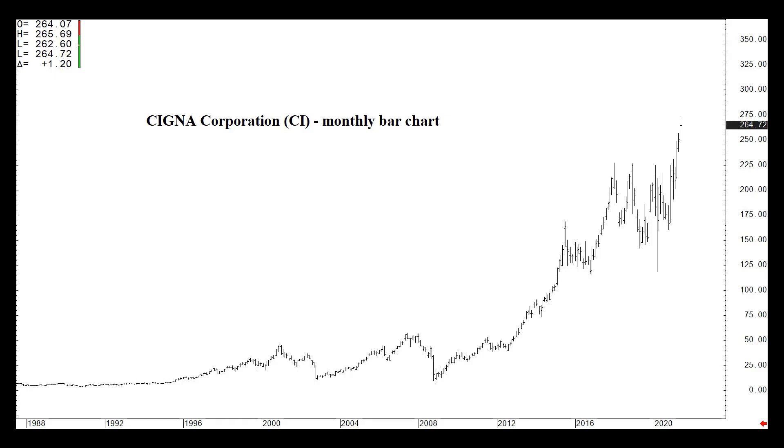You're looking at a monthly bar chart of Cigna. This video was recorded Sunday, May 23, 2021.